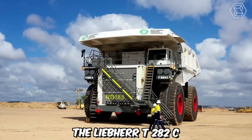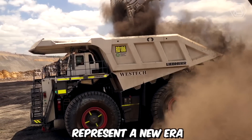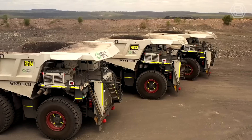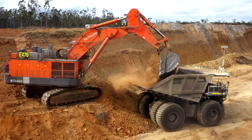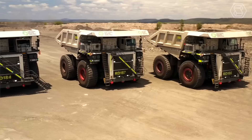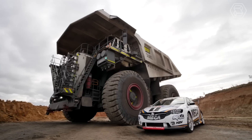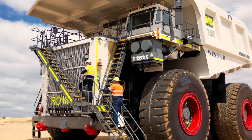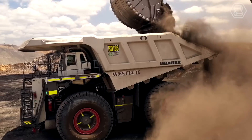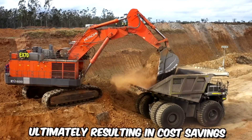The Liebherr T-282C ultra-class trucks offered by the National Group represent a new era of mining haulage vehicles, pushing the boundaries of size, capacity, and technological innovation. With a payload capacity of up to 363 metric tons, these trucks efficiently move substantial amounts of material in a single haul, significantly reducing trips required, maximizing productivity, minimizing fuel consumption, and resulting in cost savings.